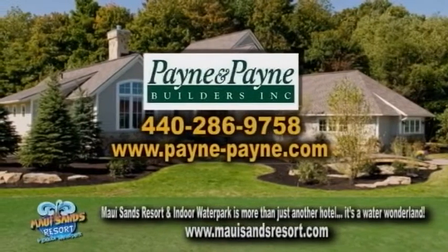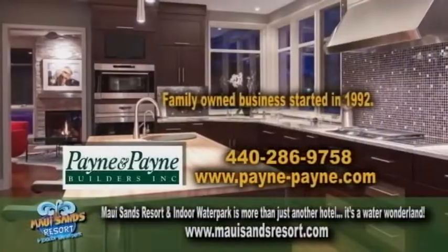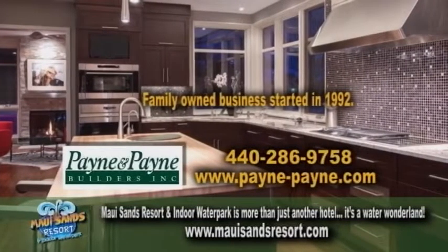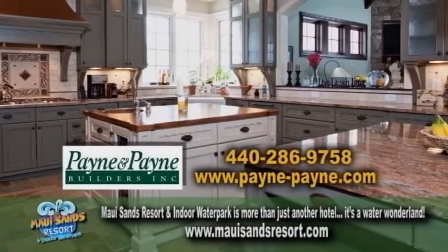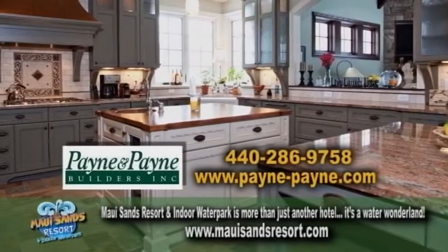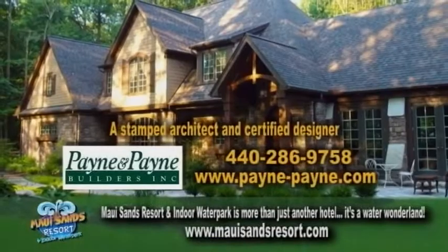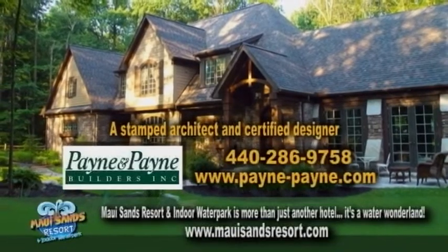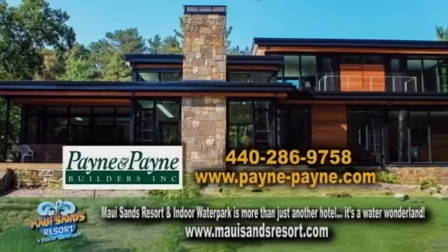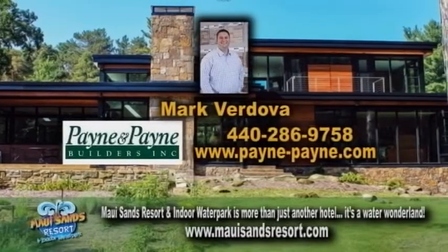Payne and Payne Builders offers custom-built homes all over Northeast Ohio. This family-owned business started in 1992 and won the National Custom Home Builder of the Year Award. Payne and Payne will build on your own property or knock down an existing home to build a new stunning one. They have a stamped architect and certified designer on staff to create any style of home and make your dreams come true. Contact Mark Verdova.